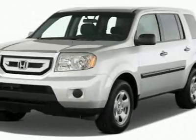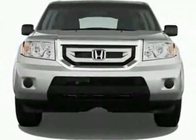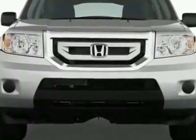Check out this new 2011 Honda Pilot LX. For your protection, this vehicle has a full factory warranty.